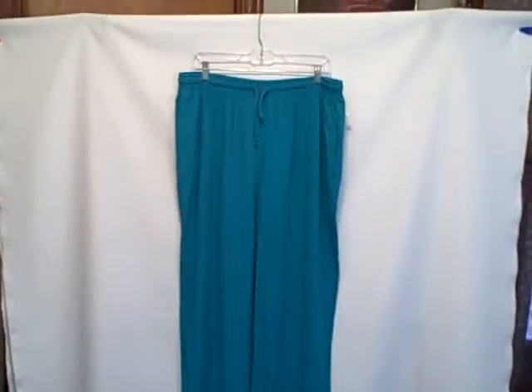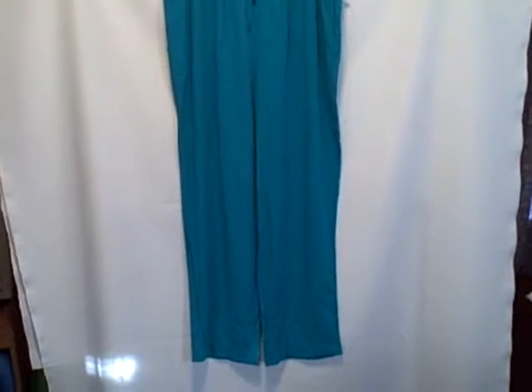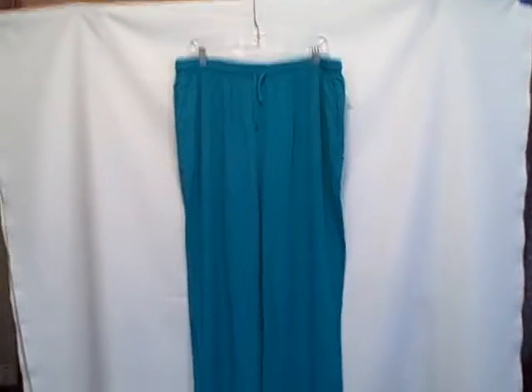Here we have a pair of women's drawstring pants, Alfred Donner, size 22W, new with tags.